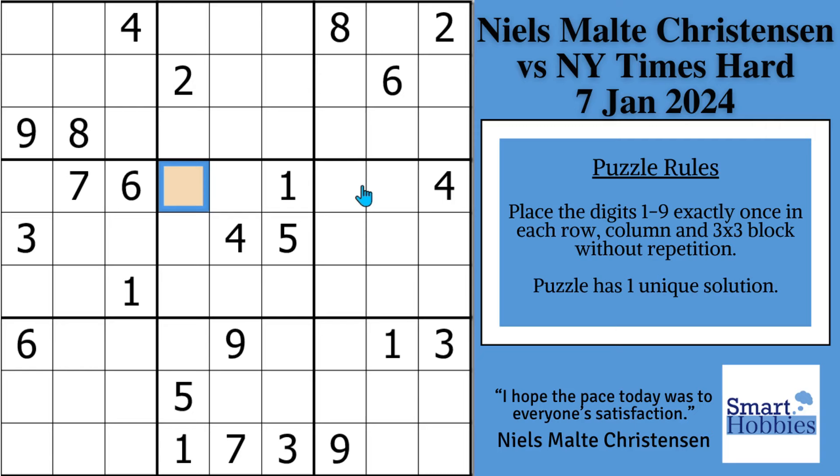Greetings, friend. I will show you why Niels Malta Christensen can solve New York Times hard sudoku without any marking, including what strategy he employs to solve the orange cell. You can also solve along with Niels with my pause the video moments. Click below if you want to give this puzzle a go, and with that, it's solving time.